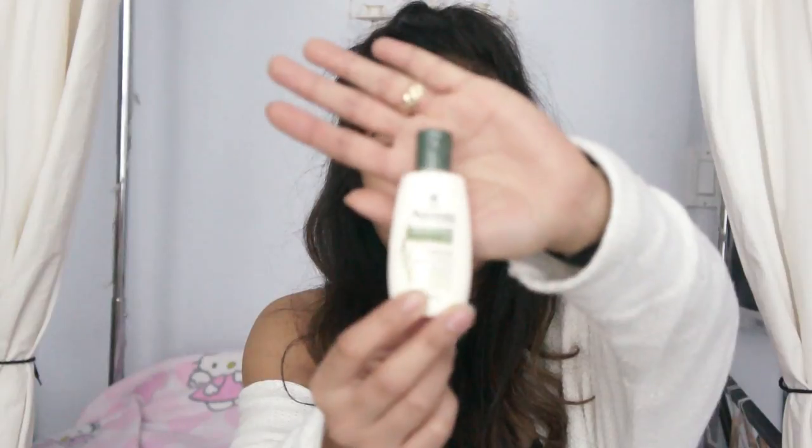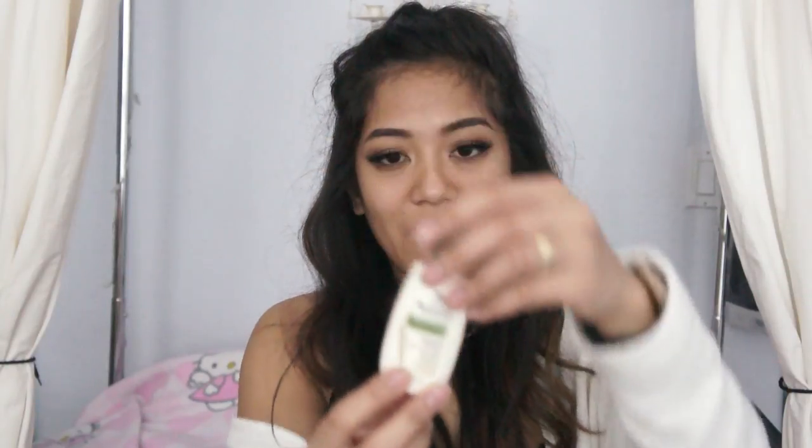I've tried Avena before — I like this. It's hypoallergenic lotion. It has no scent, and it's very helpful because when I volunteered at the hospital, I wasn't allowed to use scented lotions.